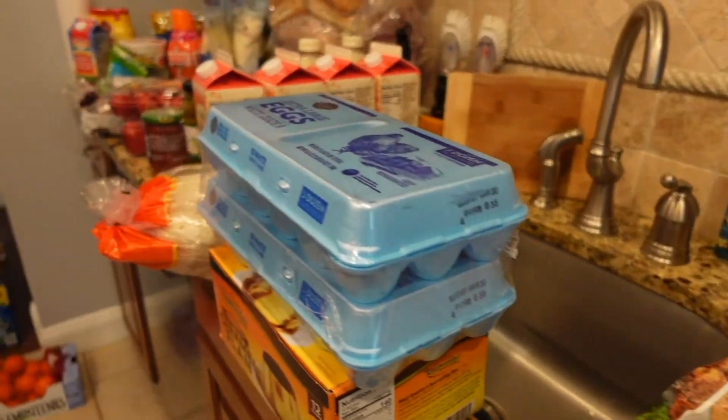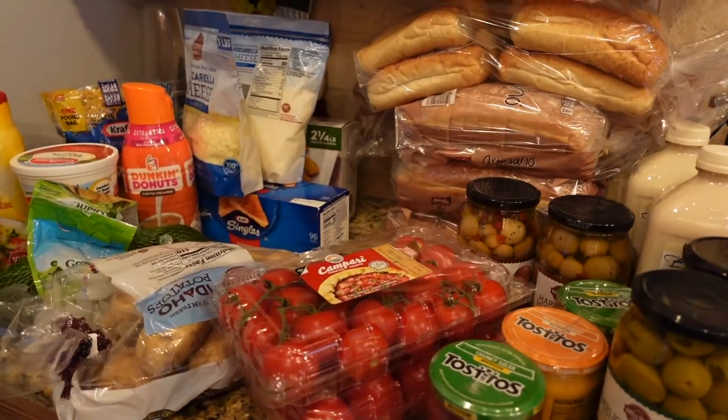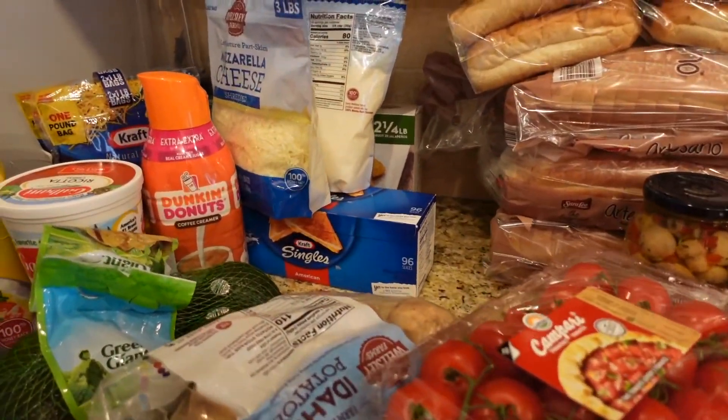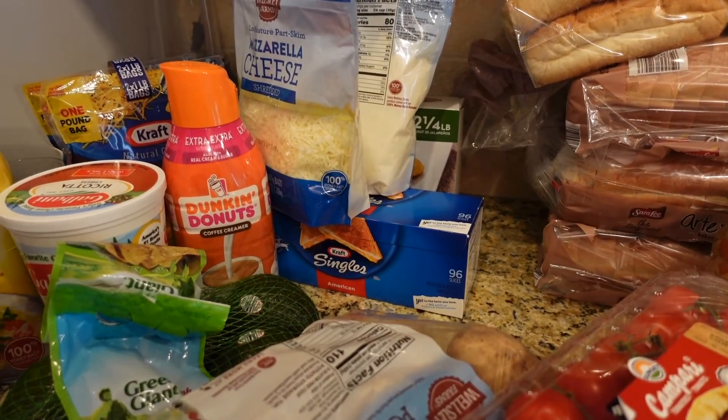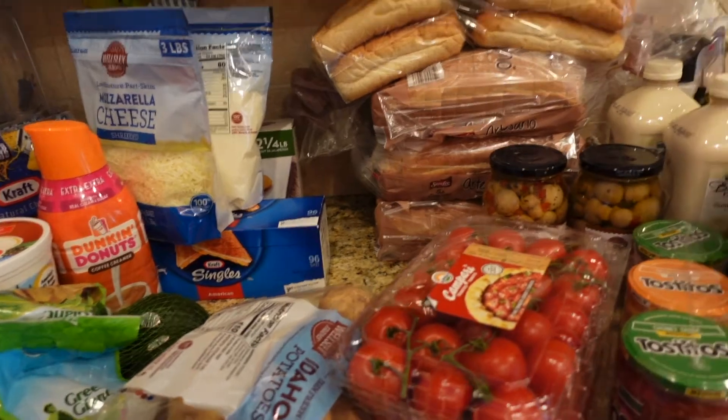So that's what I got this month! If you also shop at BJ's, let me know your favorite items in the comments and I'll make sure to check them out. Thank you for watching — bye!